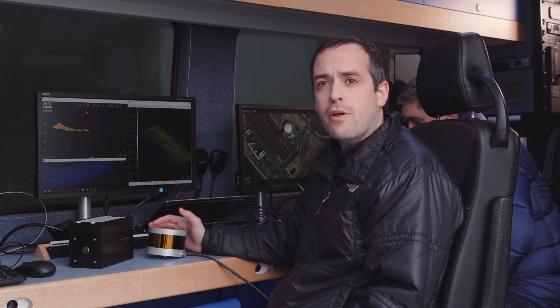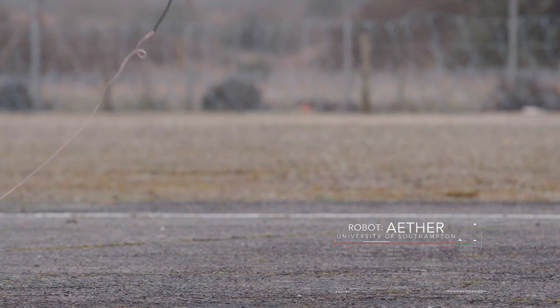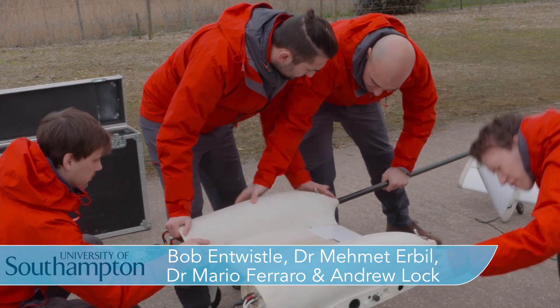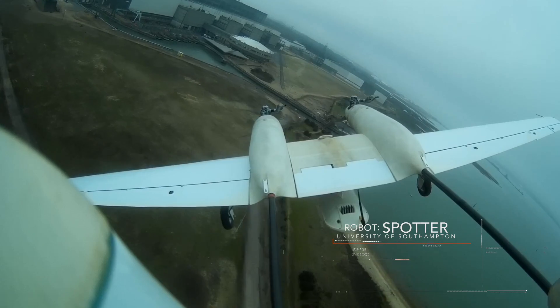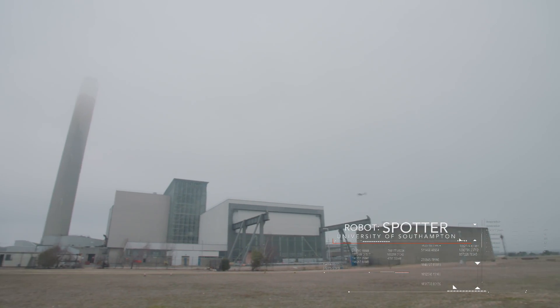We've also got the Tether drone up in the cloud, feeding back live data of the contamination, as well as the spotter unmanned aircraft, which can stay up for long periods of time, also carrying a varied payload of sensors to measure the infrastructure and topography, as well as levels of contamination.